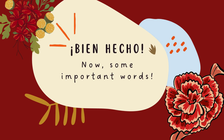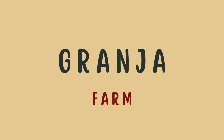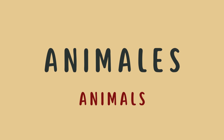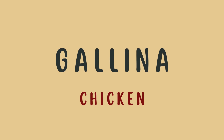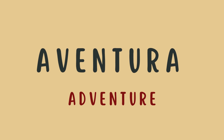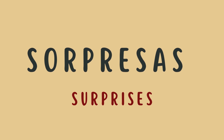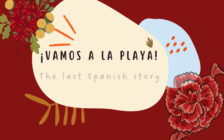¡Bien hecho! Stay tuned as we are about to dive into the key words from the story. Día — Day. Granja — Farm. Abuelos — Grandparents. Animales — Animals. Ayuda — Help. Gallina — Chicken. Buscar — Search. Perro — Dog. Aventura — Adventure. Lección — Lesson. Sorpresas — Surprises. Amor — Love.